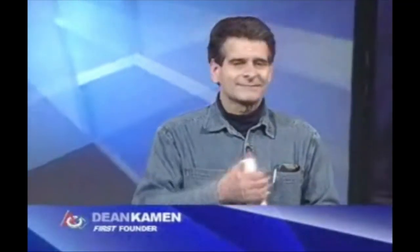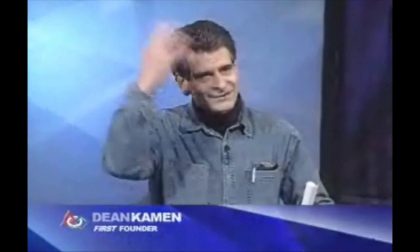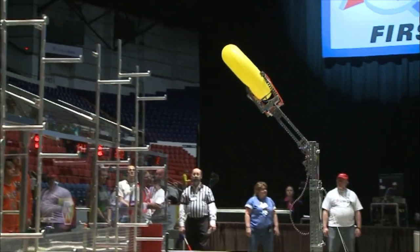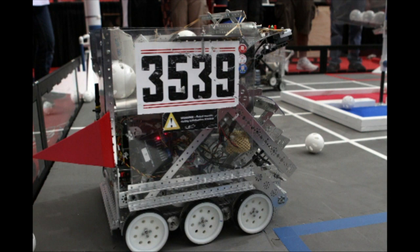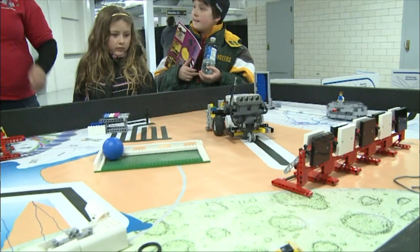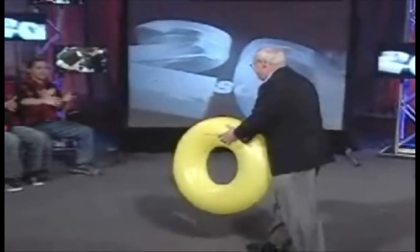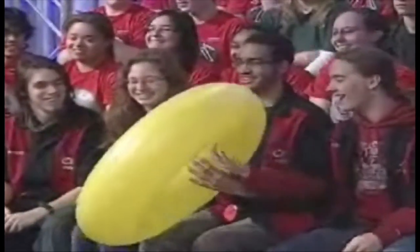Dean Kamen created programs for all different age levels of FIRST. FIRST Robotics Competition, or FRC, is for grades 9 through 12. FIRST Tech Challenge, or FTC, also for grades 9 through 12. FIRST LEGO League, or FLL, for grades 4 through 8. Each and every year, teams from all around the world watch the kickoff to the season to find out what the game is for each year.